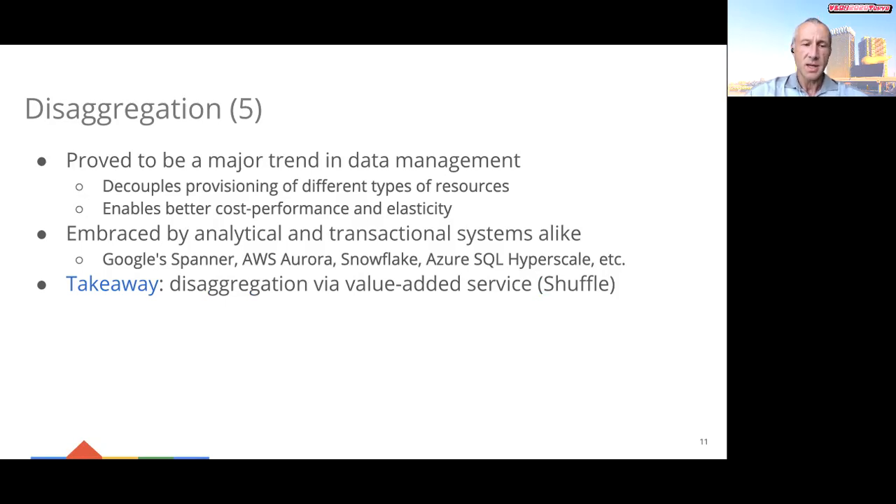One interesting takeaway from Dremel's disaggregation journey is that a resource can be disaggregated effectively by packaging it in a value-added service, as we did with main memory and shuffle.